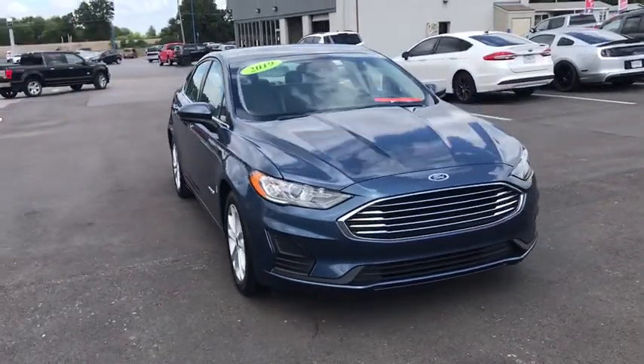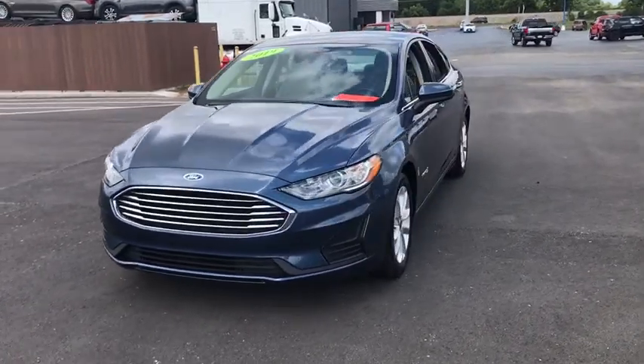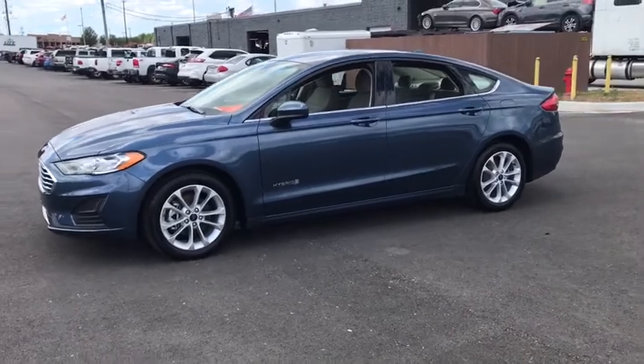Stop by and take a look at the 2019 Ford Fusion Hybrid. You can have both impressive power and great economy in a Fusion. This vehicle has less than 2,000 miles.